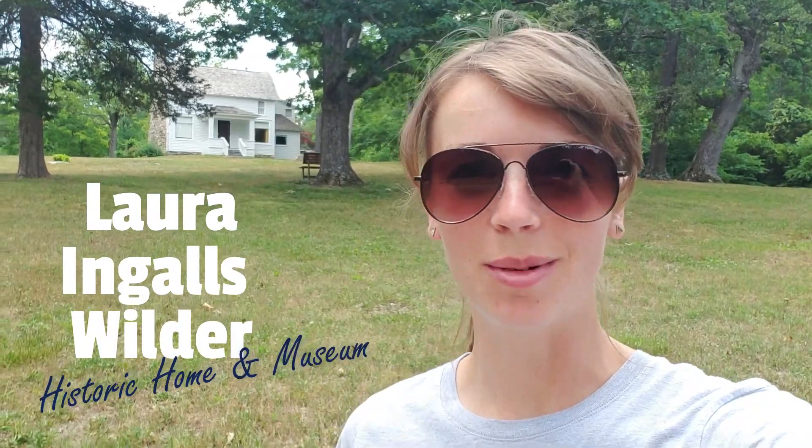Welcome to Mansfield, Missouri, home of Laura Ingalls Wilder — and that's our house behind me. Let's go take a look.